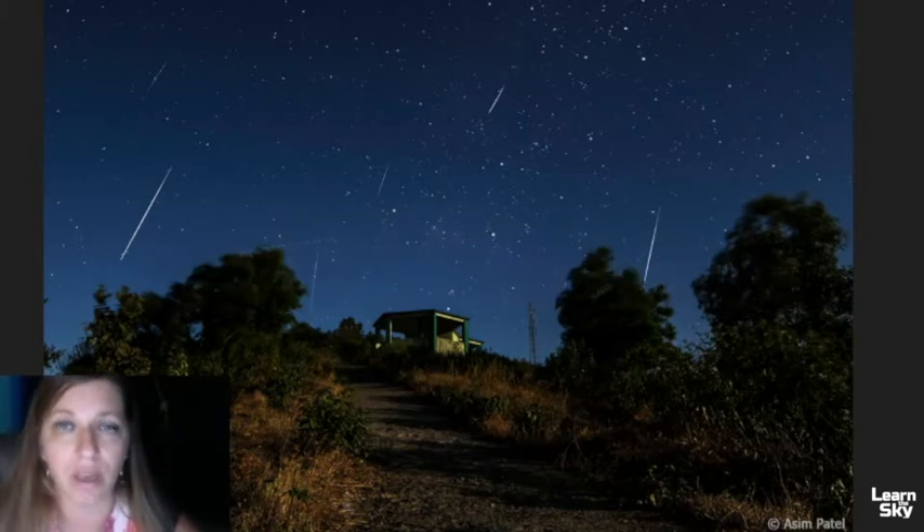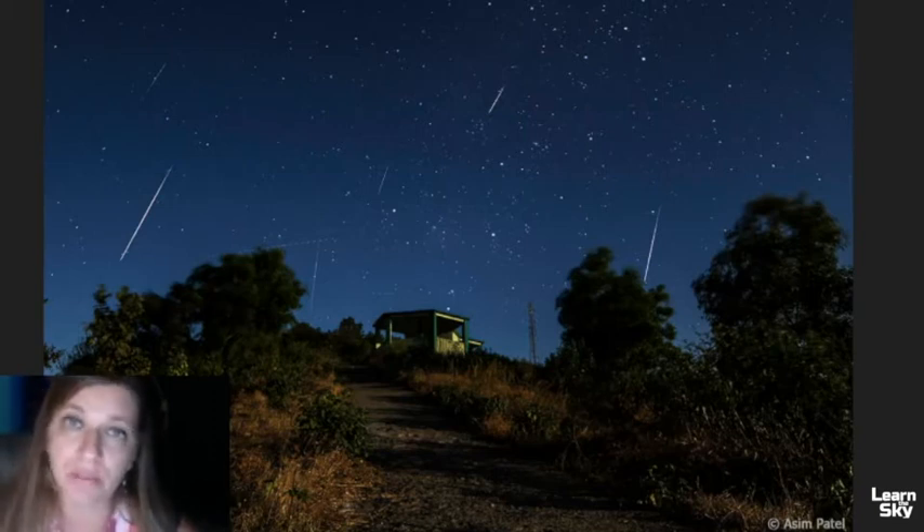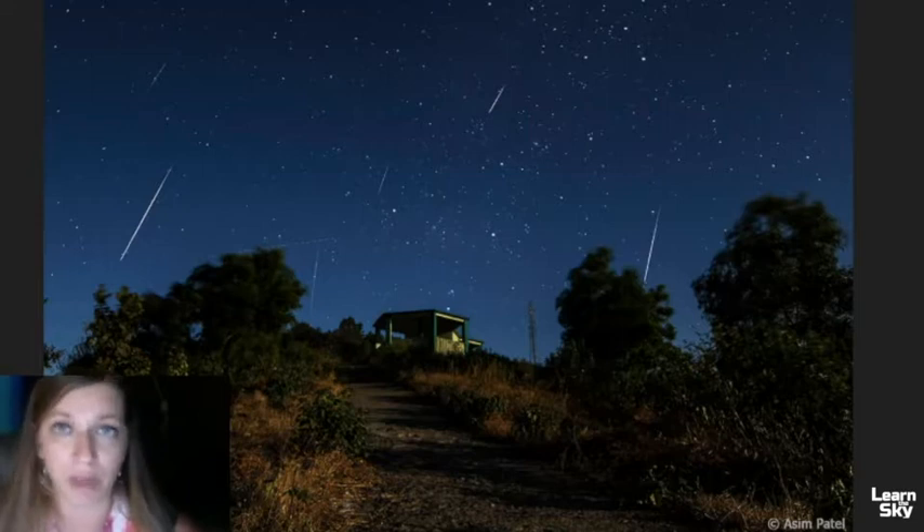One of the reasons we have meteor showers is because the Earth is passing through debris that has been left over from a comet that has disintegrated in the past. As the Earth passes through this debris field, we get to see a variety of meteors, and it's a really spectacular sight to see if you've never seen one. This December is a great time.